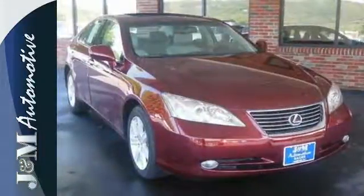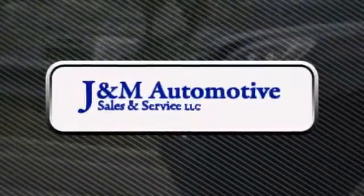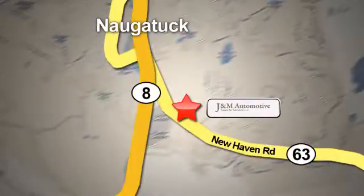Experience it today when you take it for a test drive. You'll see a difference at J&M Auto Sales. Call or stop in today. We are conveniently located at 820 New Haven Road in Naugatuck, Connecticut.